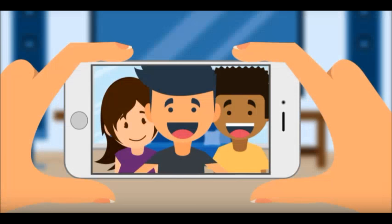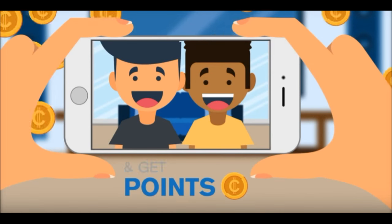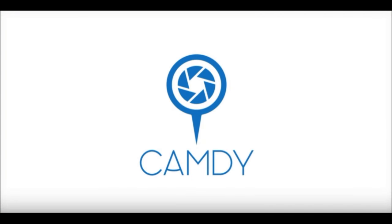What if you could simply snap a selfie or any photo and get points? Yes, that's right — you can gain points with every photo you take on Camdy. Camdy is a platform that provides photo snapping, sharing, and printing services.